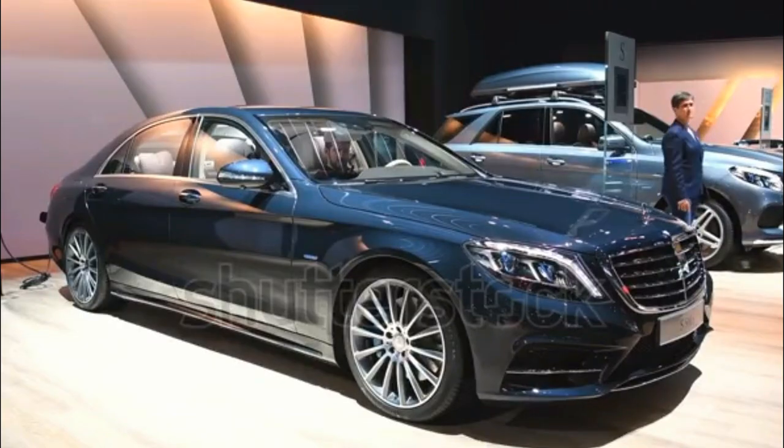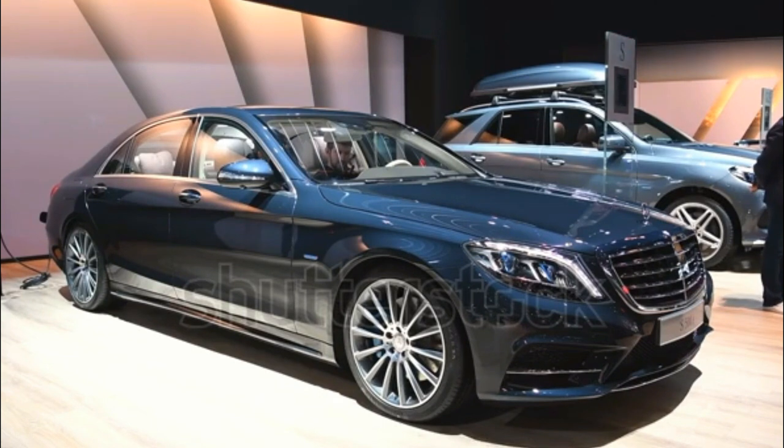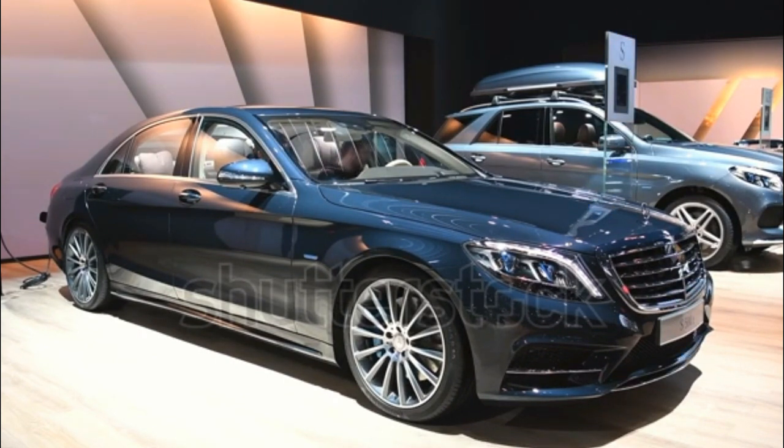The 2017 Mercedes-Benz S-Class lineup comes with a choice of four engine options that are paired to seven or nine-speed automatic transmissions. Rear and all-wheel drive is available. Body styles include a sedan, coupe, and cabriolet.